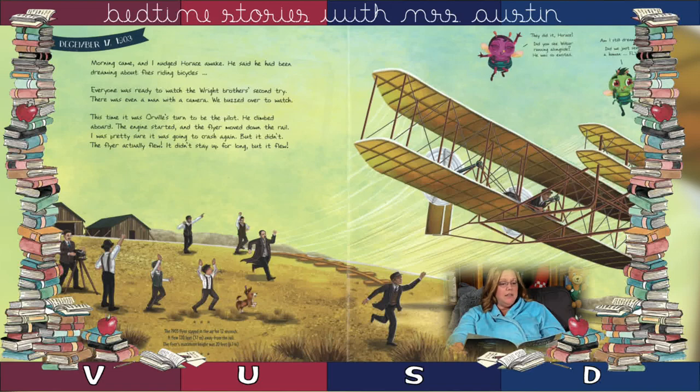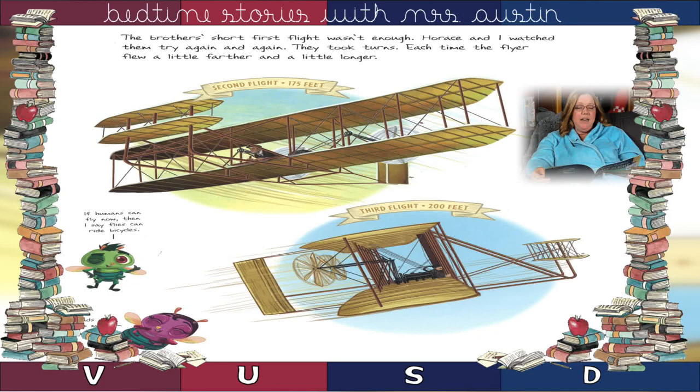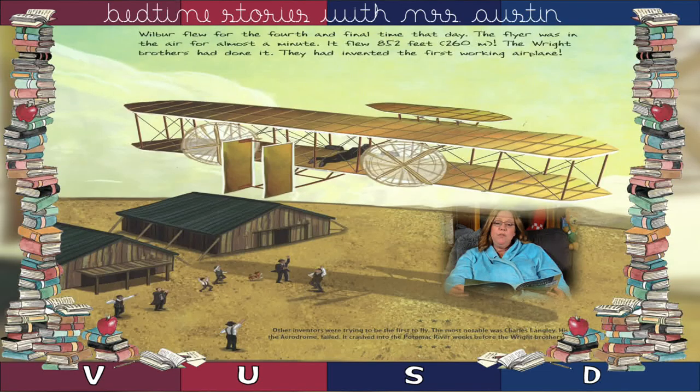We buzzed over to watch. This time it was Orville's turn to be the pilot. He climbed aboard. The engine started and the flyer moved down the rail. I was pretty sure it was going to crash again, but it didn't. The flyer actually flew! It didn't stay up for long, but it flew. The brothers' short first flight wasn't enough. Horace and I watched them try again and again — they took turns. Each time the flyer flew a little farther and a little longer. Wilbur flew for the fourth and final time that day. The flyer was in the air for almost a minute and flew 852 feet. The Wright Brothers had done it — they had invented the first working airplane.